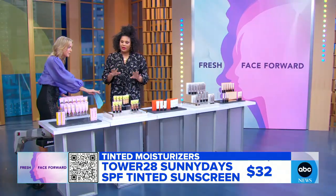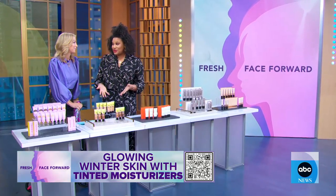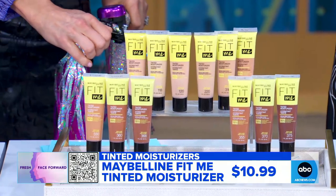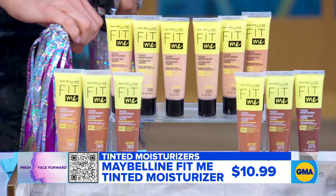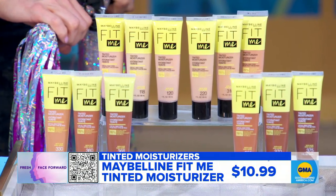I love Maybelline, and this is a great affordable brand — it's $11, which is awesome. If you're into clean beauty, 76% of the ingredients used in this one are all natural, which is great. You use your fingers to put this one on, and it's super buildable. It covers your hyperpigmentation, your pores, and blemishes.